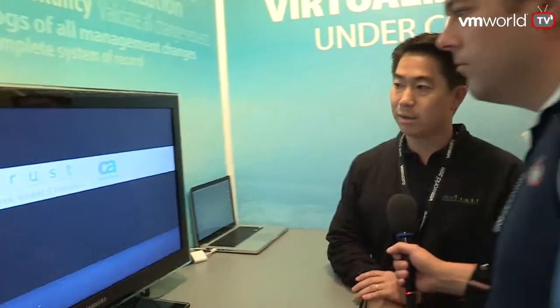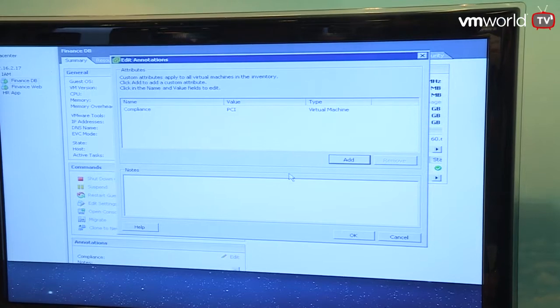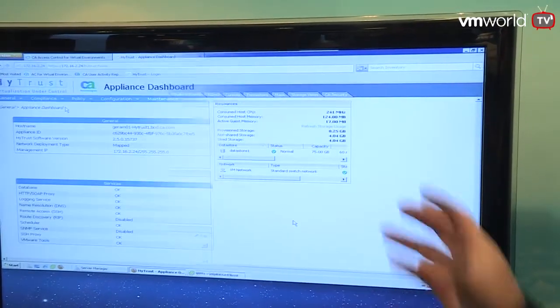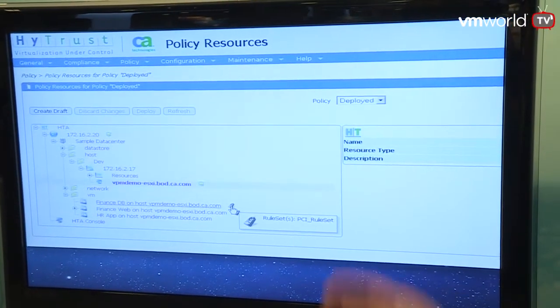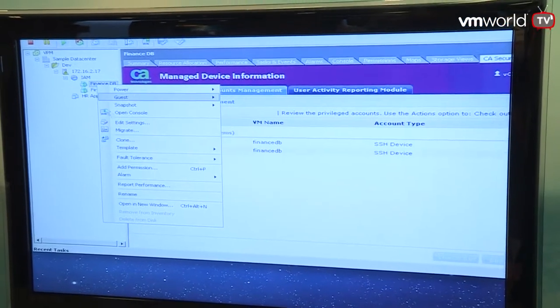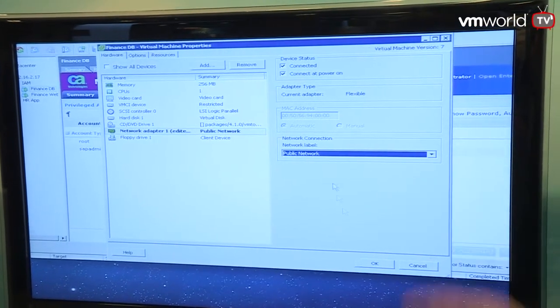HITRUST addresses access control, policy enforcement, and audit quality logging for VMware vSphere. We have an integration with CA — when you add an annotation and label to CA, that automatically gets replicated to the HITRUST appliance as a policy. We automatically create a tag and policy within HITRUST that allows you to enforce those same policies that CA is enforcing on the virtual machine side, also on the virtual infrastructure side. This is just some of the integration work we've been doing with our partners.